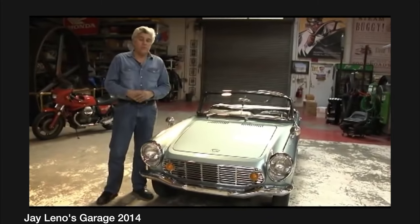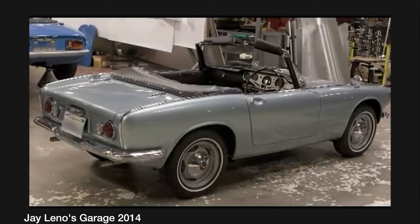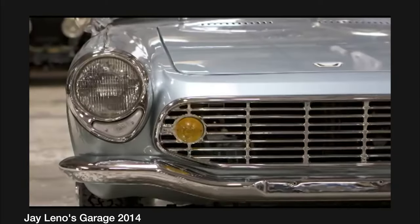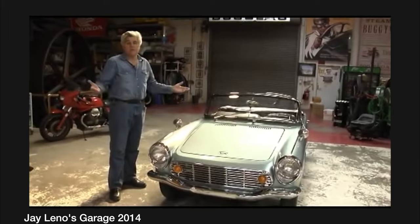This is Honda's first real sports car, fantastic car. 606 cc's, 57 horsepower, it revs at 9,500 rpm, roller bearing crank — it's amazing. If this had Porsche written on it, it would be $250,000.